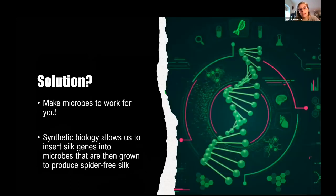Scientists still want to make lots and lots of silk, and to do so we use microorganisms. It's the same process as you would use yeast for raising bread or making beer. Synthetic biology allows us to modify the genetic code of microbes so that they are programmed to make silk totally spider-free.